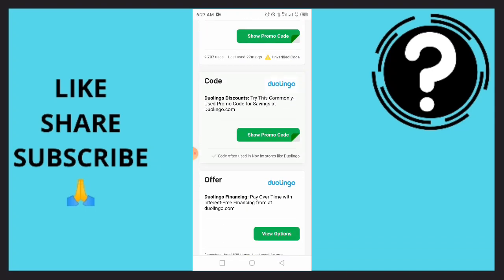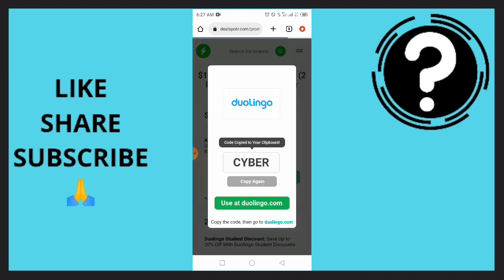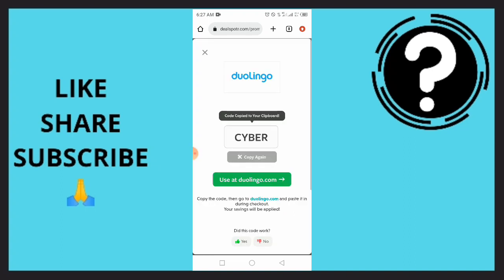You want to simply find and copy a promo code. Just copy this code and use it at Duolingo.com. When you get it, just paste it and your savings should be applied.